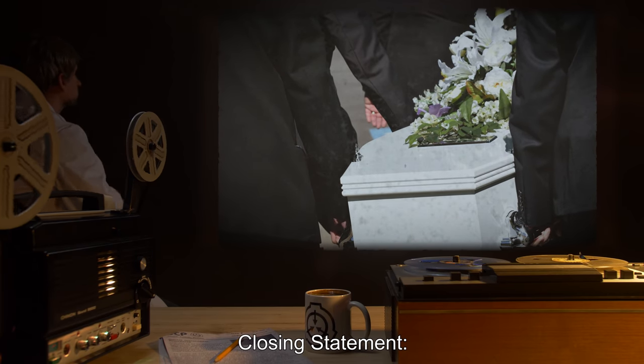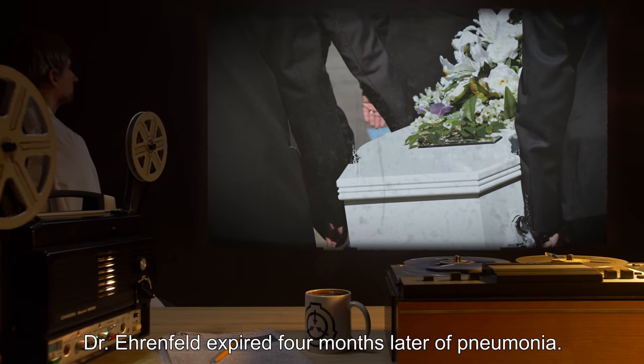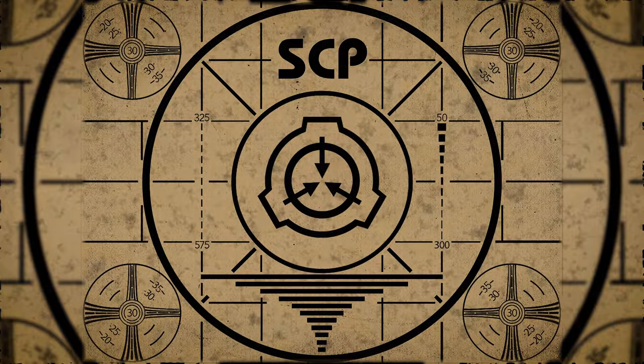Closing statement: Dr. Ehrenfeld expired four months later of pneumonia. Lesson complete. If you missed the previous orientation, go watch SCP-050, 'To the Cleverest,' right now. Or for the complete course, watch this playlist.